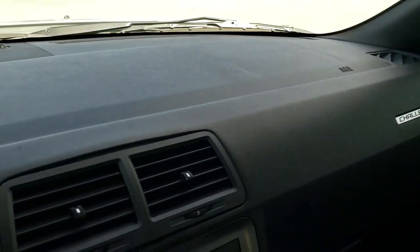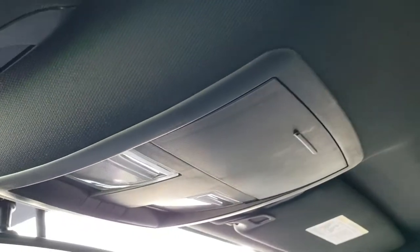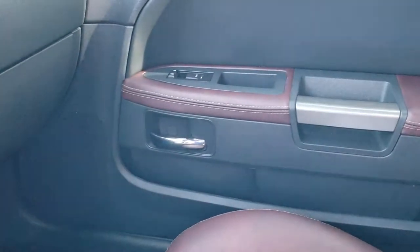The dash is in nice shape as well. The headliner is in nice condition. It smells very clean inside this car — I don't think it's been smoked in. It has map lights up there, and HomeLink buttons for your garage door, security systems, and lighting systems.